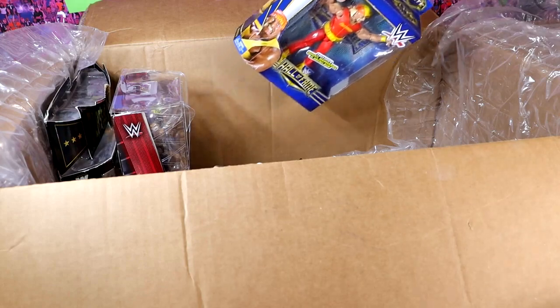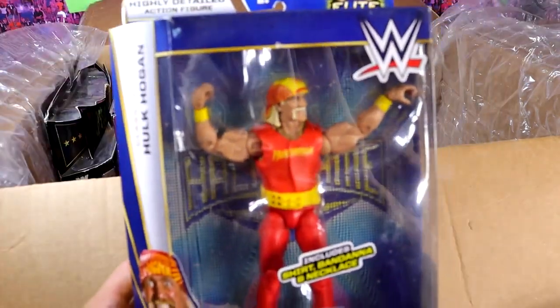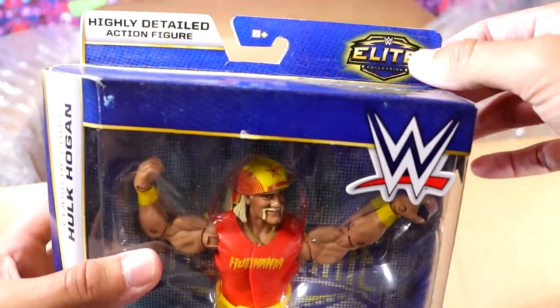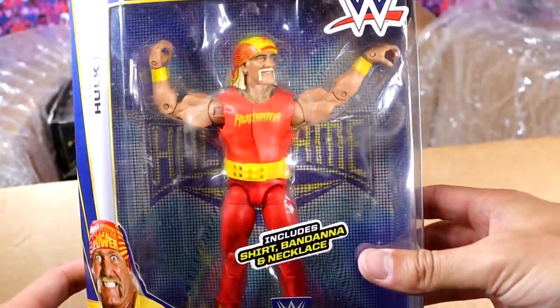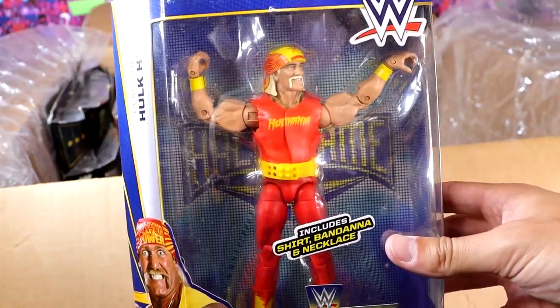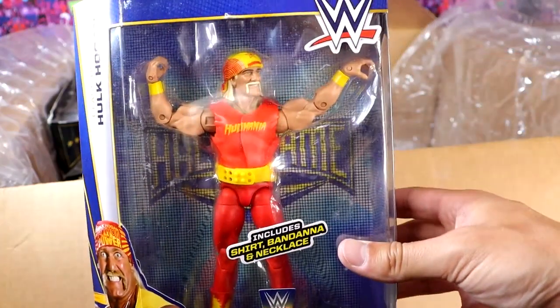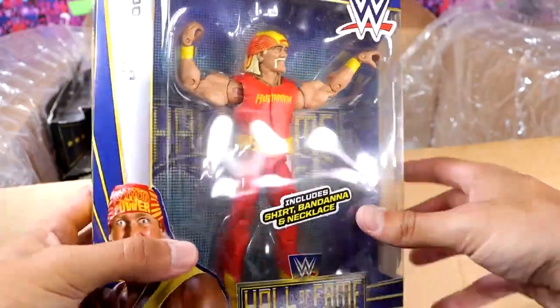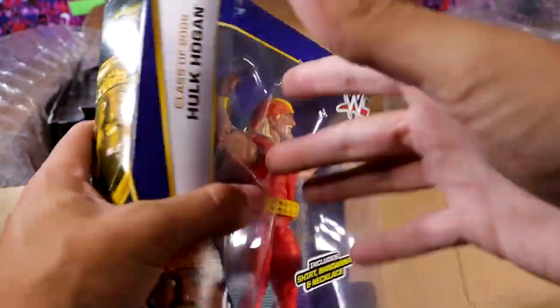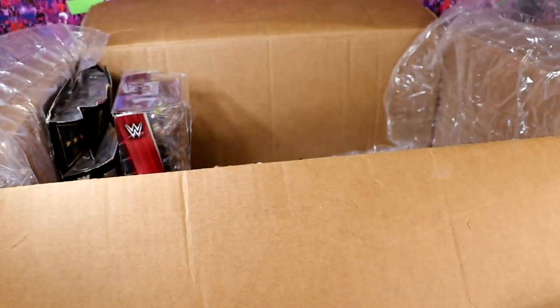Next, we have the Hall of Fame Hulk Hogan action figure, Target exclusive. One logo I've always loved about Mattel is this Elite logo with the gold and blue — I always thought that was sick as hell. He's posing there in the packaging. We've kind of seen a re-release of this with the new Legends figure, but this is still beautiful with the Hall of Fame on there. This would look really good mint on card autographed. Got his auto right there on the back. What a sick figure.